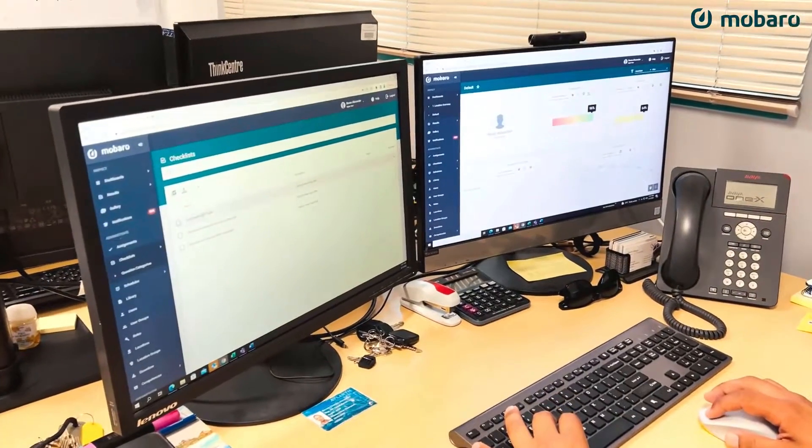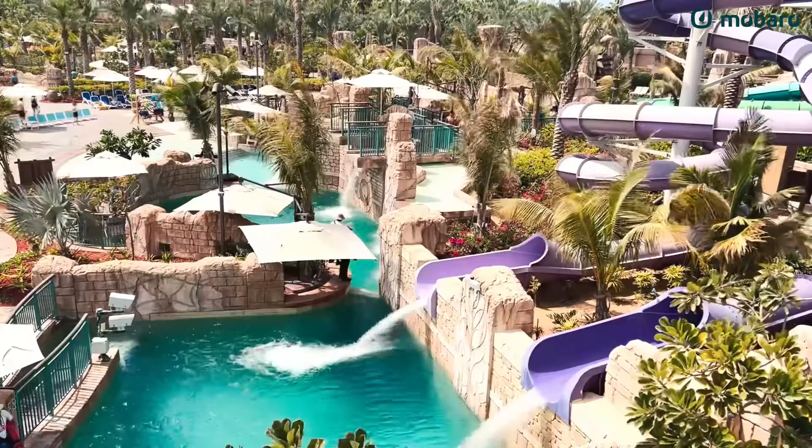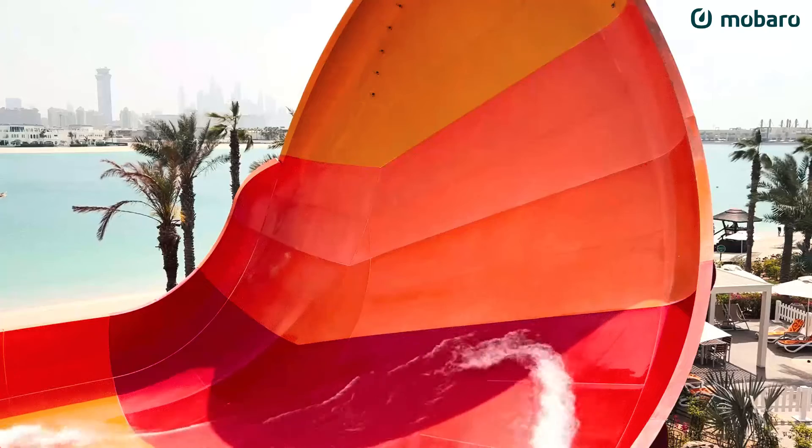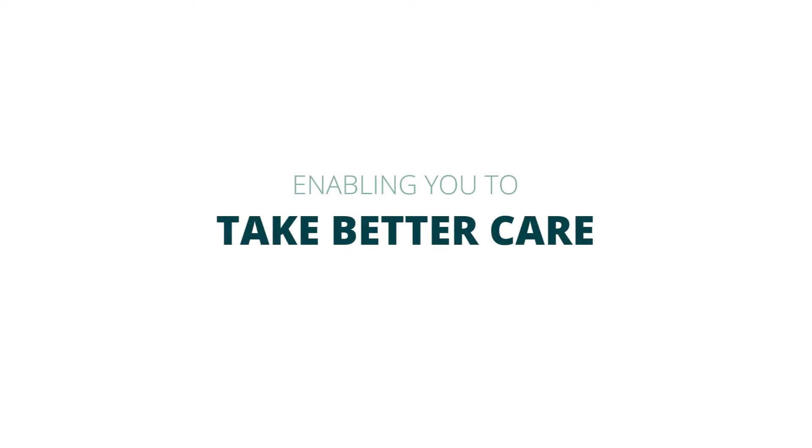At Aquaventure, having a system like Obado really does help protect our business. The relationship that we have with the Obado team has been absolutely amazing. Whenever we needed something from them, the response time and feedback we get is almost immediate. With the Obado app, with confidence we can say that our slides have been inspected to the highest level and guests can enjoy them to 100% capacity. Thank you so much for the support.